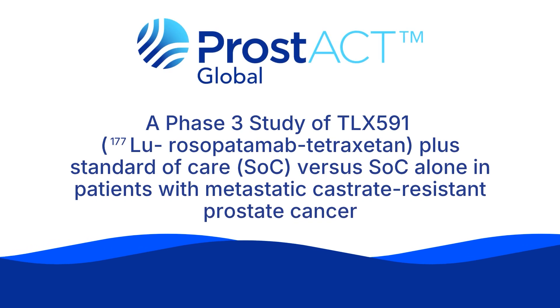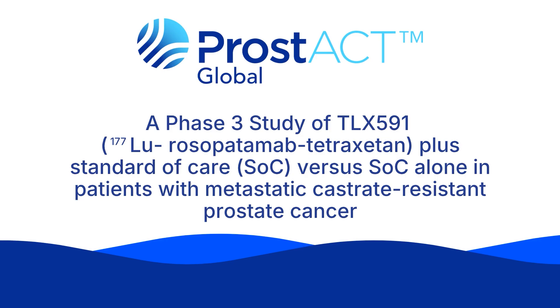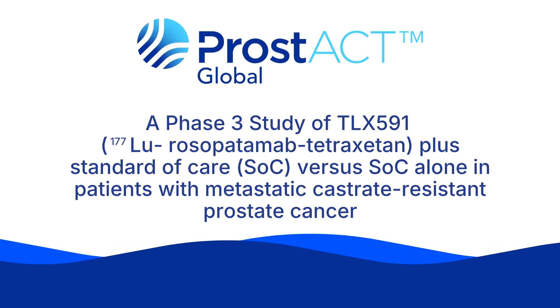Prostact Global Phase III Study of TLX-591, Lutetium-177 Rosapatamab Tetraxetan, plus standard of care versus standard of care alone in patients with metastatic castrate-resistant prostate cancer.